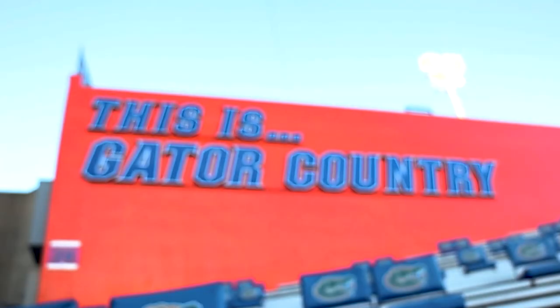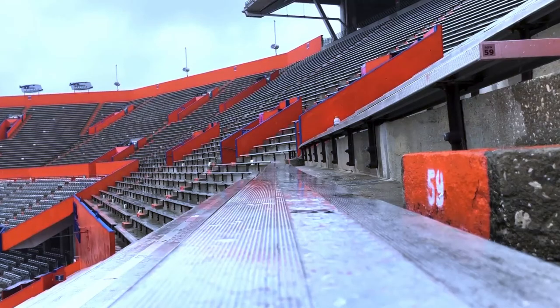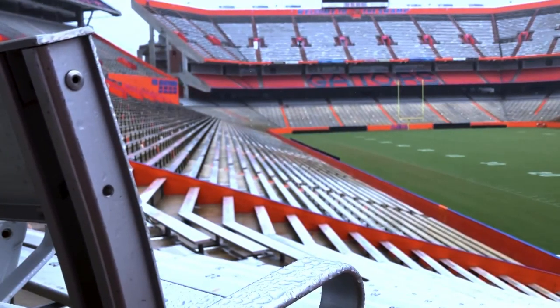Stadiums in general may be one of the most inefficient structures of all time. Depending on how the governing organization runs the facility, they may hold eight to ten events per year and sit vacant for the rest. While the economics of stadiums is a whole other topic on its own, the current usage of Ben Hill Griffin Stadium gets us thinking about the versatility that spaces like stadiums could have.